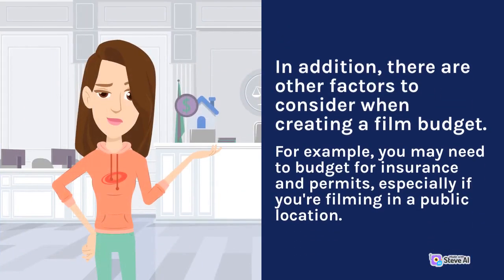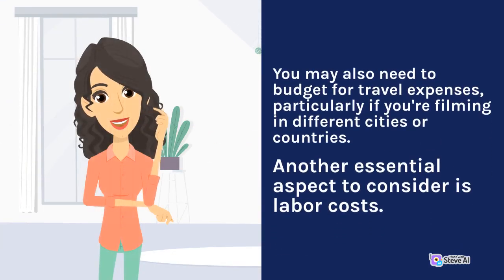In addition, there are other factors to consider when creating a film budget. For example, you may need to budget for insurance and permits, especially if you're filming in a public location. You may also need to budget for travel expenses, particularly if you're filming in different cities or countries.